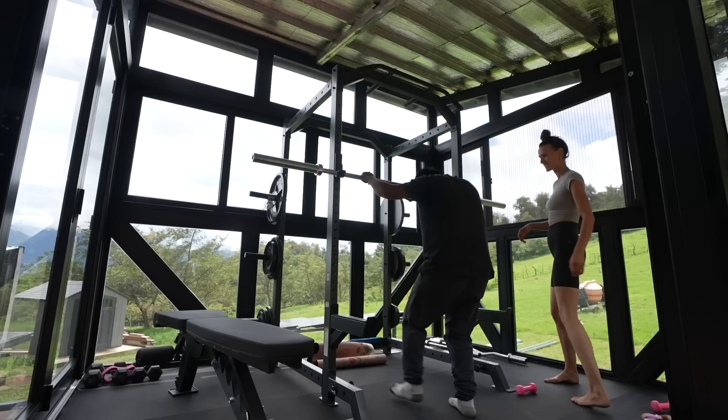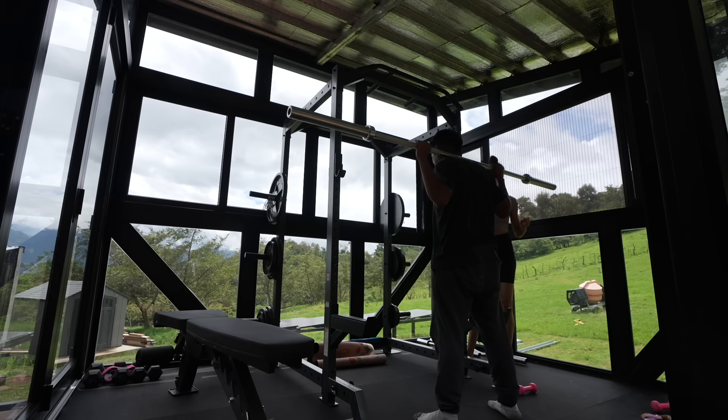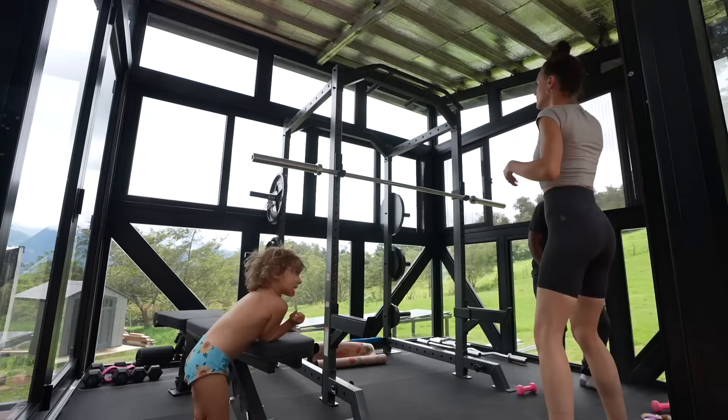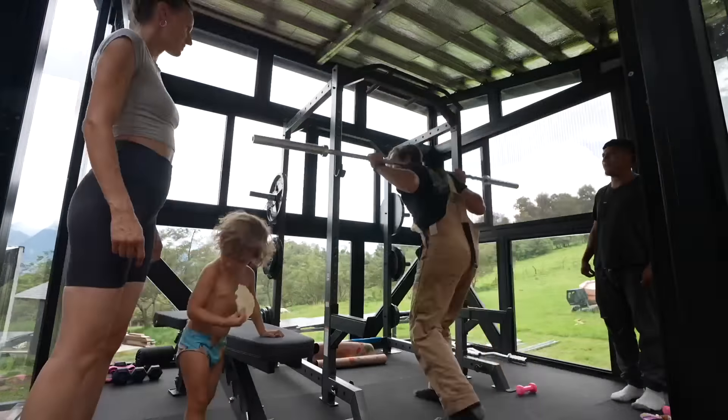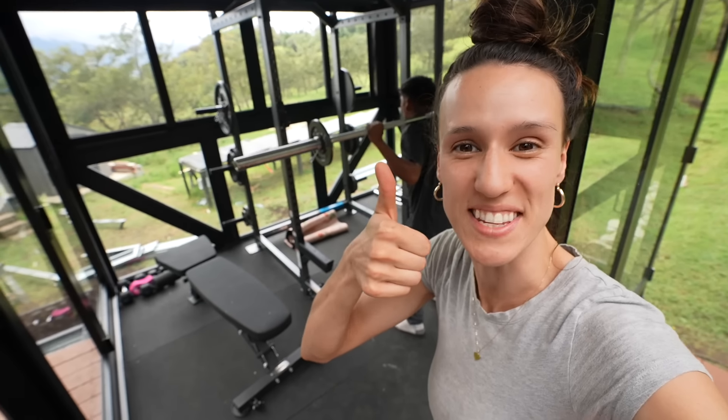Huberto and Enrique have been a big part in helping us build this gym, and now that it's fully done, he wants to have at it. I don't think he's ever used a machine like this — a squat rack or anything like that. Huberto is crushing it right now. I'm pretty sure this is the first time he's ever done squats with any type of weight like this. He's really strong in his upper body but really wants to strengthen his lower body because he plays soccer. He's doing amazing.